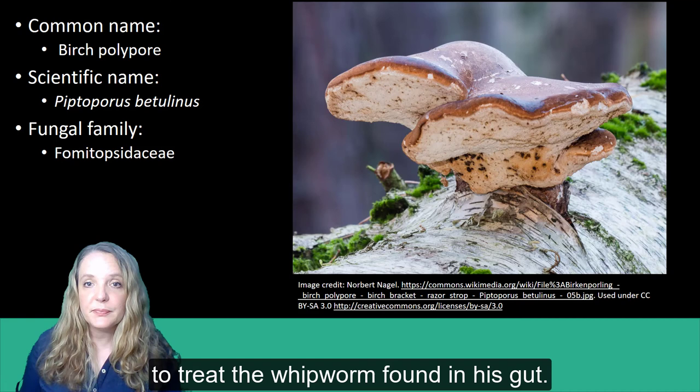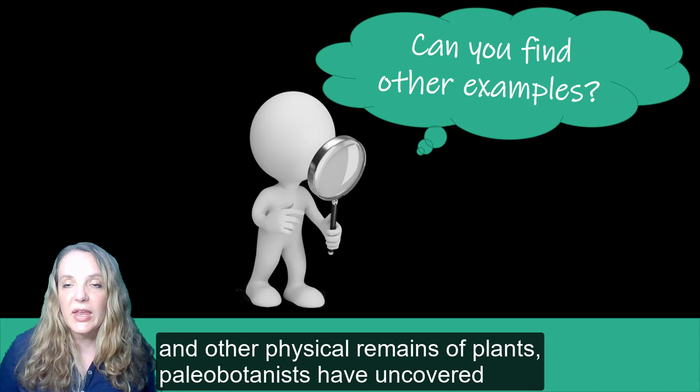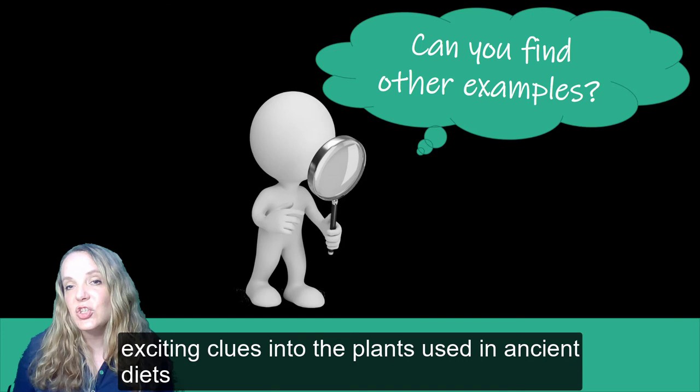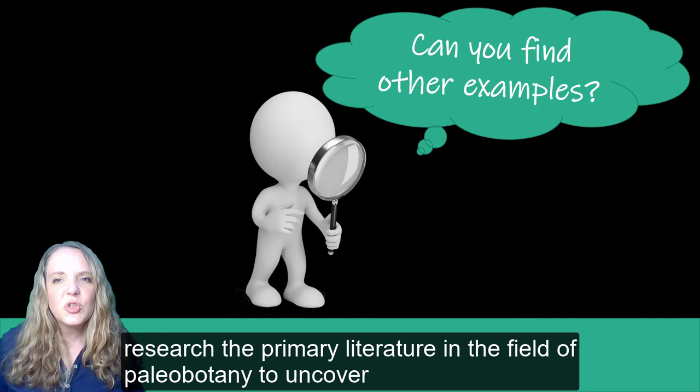These are just a few examples of the ancient biological evidence of medicinal plant remains. Through examining fossils and other physical remains of plants, paleobotanists have uncovered exciting clues into the plants used in ancient diets and medical practices. The challenge for this lesson is to research the primary literature in the field of paleobotany to uncover other examples of studies on plant remains linked to human health.